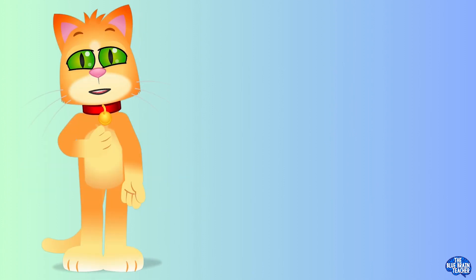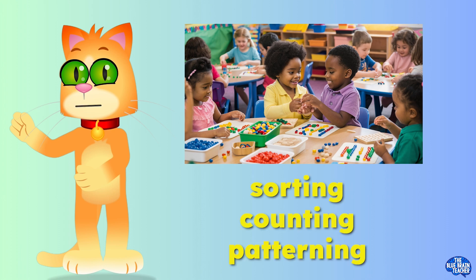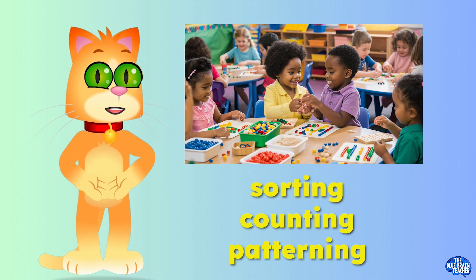Hello, curious little learners. Are you ready for some fun and learning today? I'm so excited to explore sorting, counting, and patterns with you.